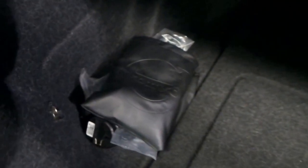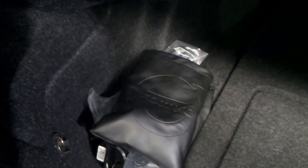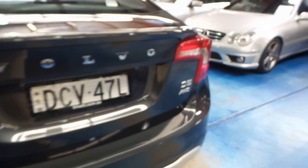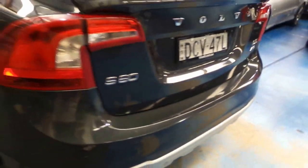Still obviously a very current car. Huge boot there — all your rear infotainment headphones and controls down there, original warning triangle as well. All original badging, rear parking sensors as you would expect.